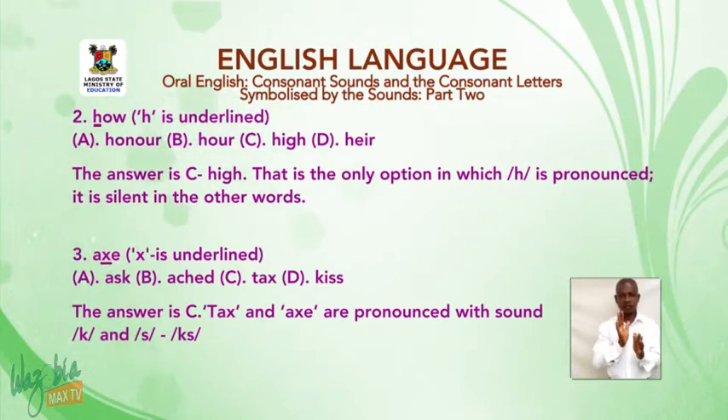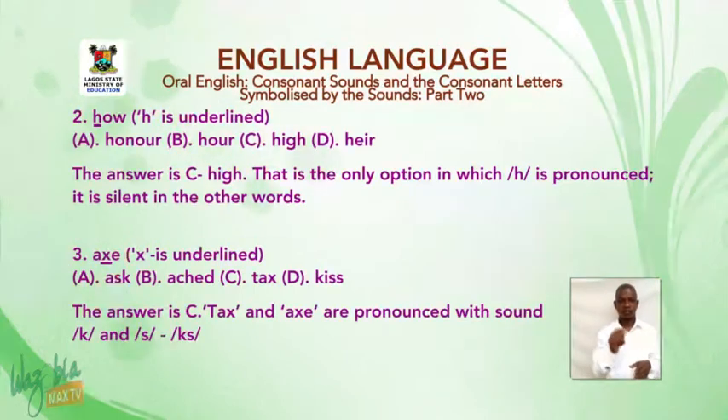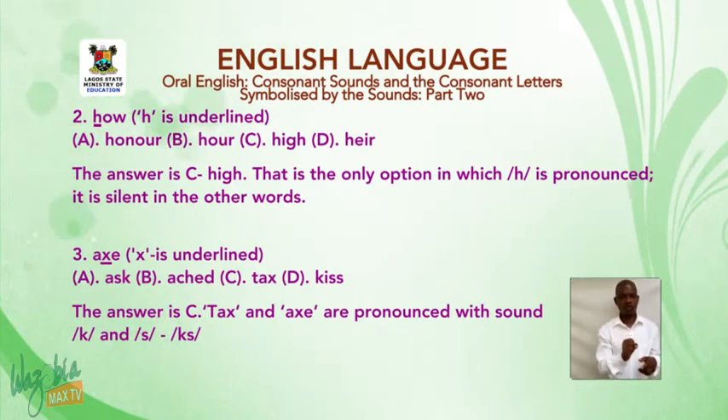Number three: 'ax' — X is underlined. A: ask. B: hate. C: tax. D: kiss. The answer is C. 'Tax' and 'ax' are both pronounced with the sounds K and S.